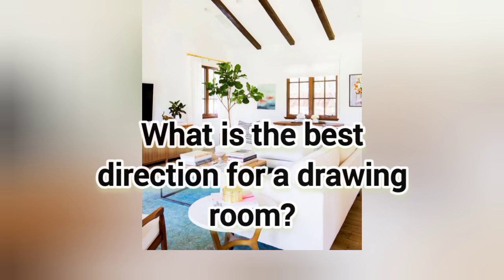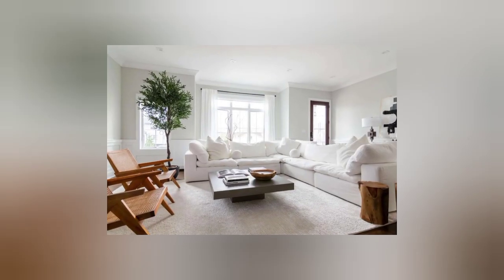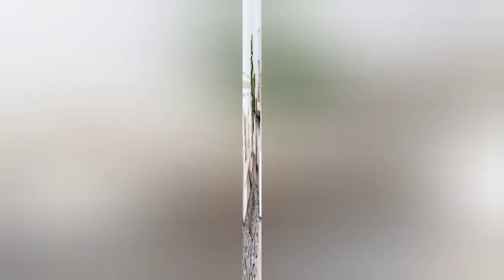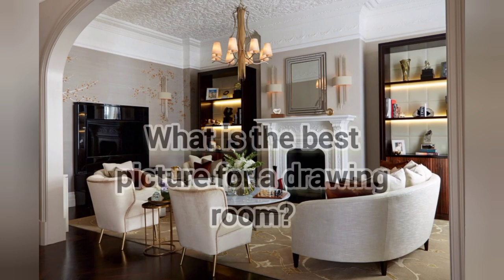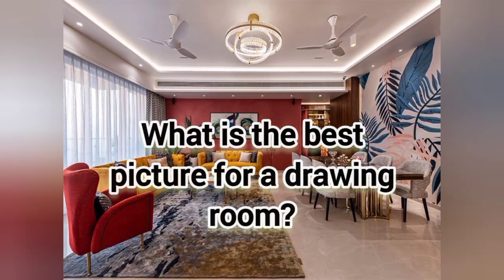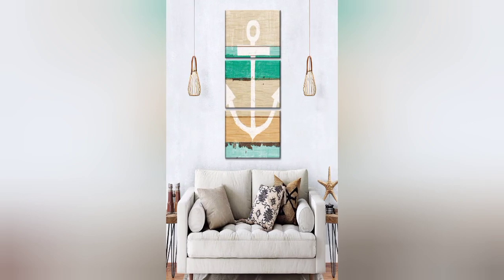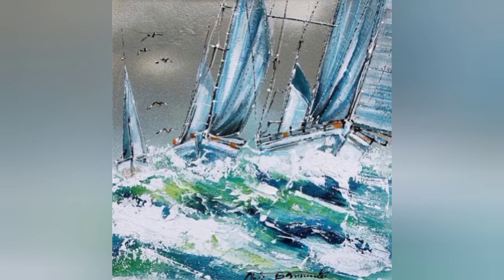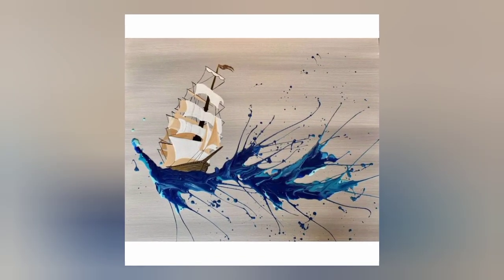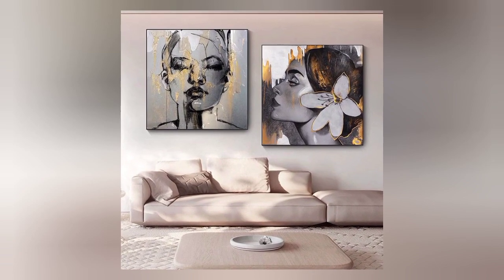Number two: what is the best direction for a drawing room? The floor of the room should slope toward north or east, and heavy furniture and showcases should be in the south, west, or southwest of the drawing room. The last question: what is the best picture for a drawing room? Paintings with greenery features, a clear sky, and a shining sun are considered ideal. Place them in the southeast direction of the room. I hope you liked my video — share it with your friends and subscribe to my channel!